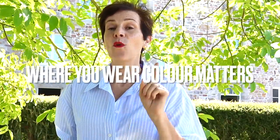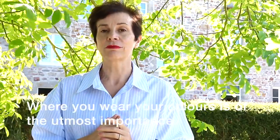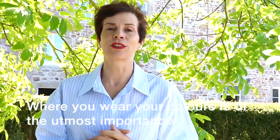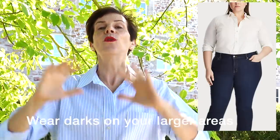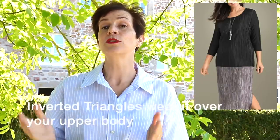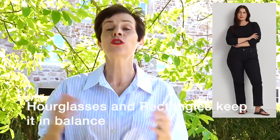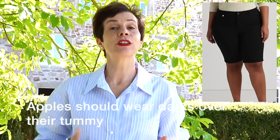Our next style principle that makes you look slimmer instantly is where you wear your color matters. If you don't want to wear a monochrome palette, you have to consider where you wear the light colors — which are advancing — and where you wear the dark colors — which are receding. Wear the receding, slimming dark color on your wider area of the body. For instance, as a pear shape, wear the dark color on your lower body. If you are an inverted triangle, wear the dark color on your upper body. For an hourglass and rectangle, wear a monochromatic palette to keep visual balance. For apple shapes, wear a dark color over your tummy area and you will look instantly slimmer.